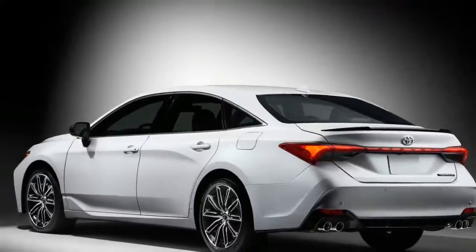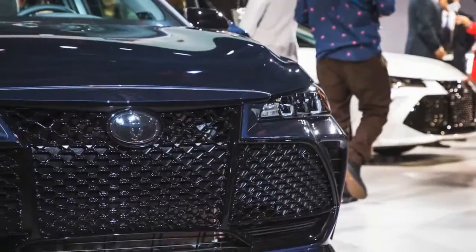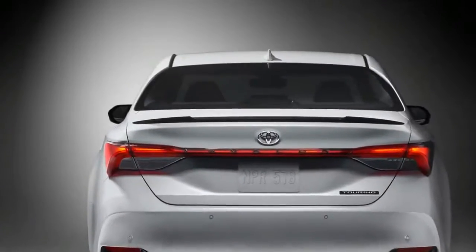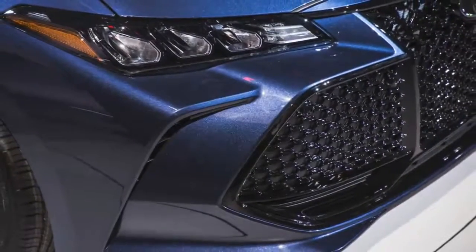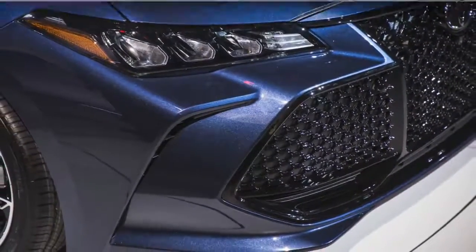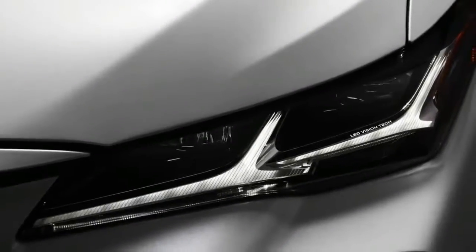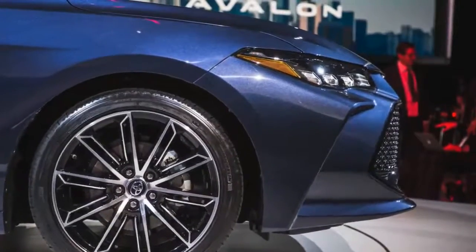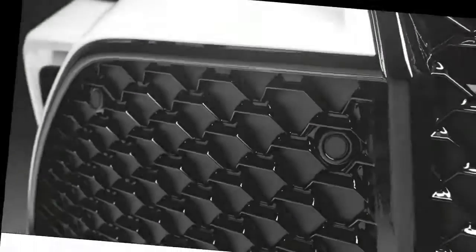Toyota has divided the Avalon's trim levels into luxury and sport categories. In the prior group are the XLE and Limited, while XSE and Touring comprise the latter. The Touring is the only version to get adaptive dampers, a first for Toyota. The standard suspension differs in firmness between trim levels: the Limited is firmer than the XLE, and the XSE is stiffer still. All models have selectable driving modes — Eco, Normal, and Sport — with the Touring adding Sport Plus and Custom.